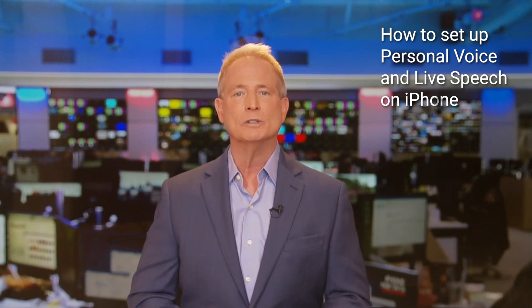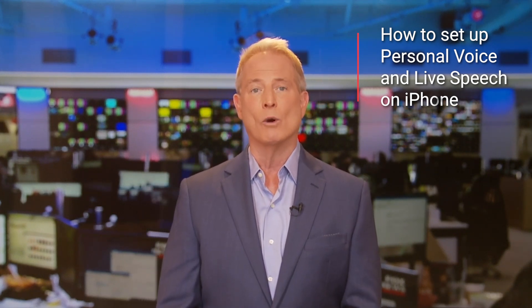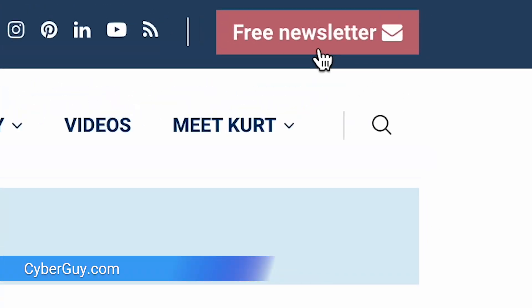Apple has come up with two amazing new features called Personal Voice and Live Speech, which are truly life-changing for people who are at risk of losing their ability to speak or have already lost it. I'm Curtis Cyberguy. Follow me at Cyberguy.com where my newsletter is free.